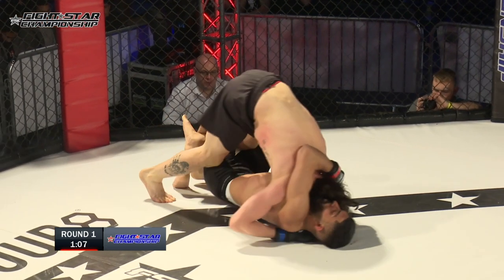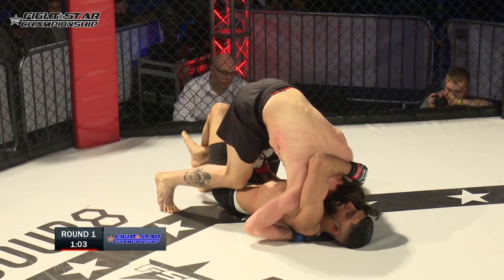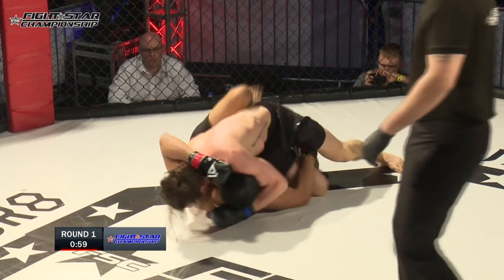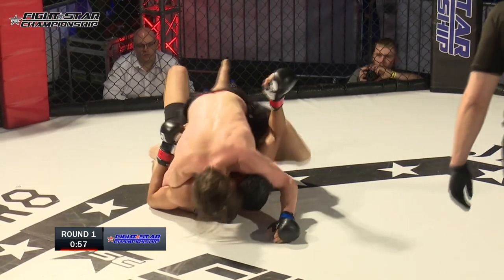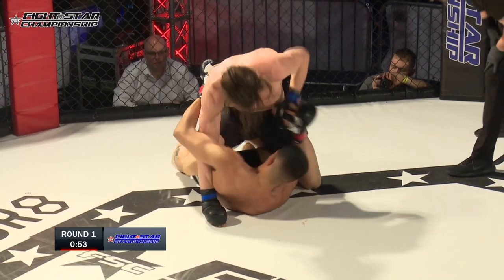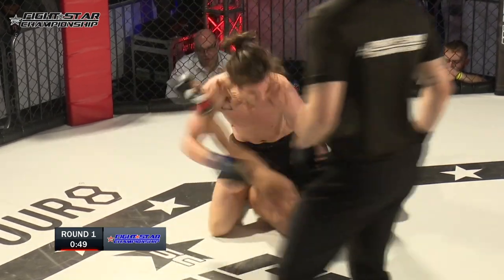Glenn in the top position, Manraj has got to think about escapes. We've not seen too many strikes from the top position for Glenn. Singh at least hasn't taken any real damage yet, so it's just a grappling competition. It seems like every time I start saying something, the commentator curse occurs — he's got an extra corner man here.